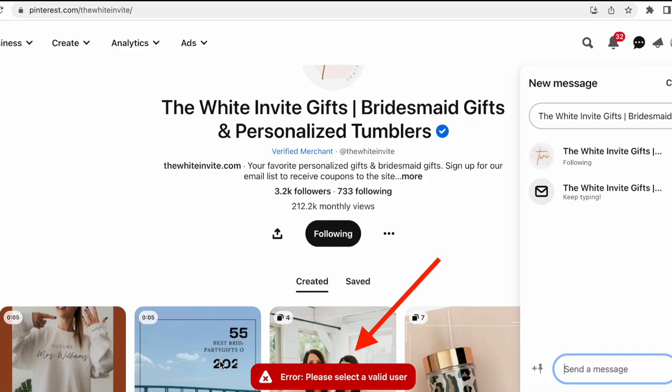Pinterest. If you can't send a message to your friends or other people on Pinterest, what to do? Hi guys, with you Svetlana Prokhodivska — it's the shop 'How to Sell Crafts.'